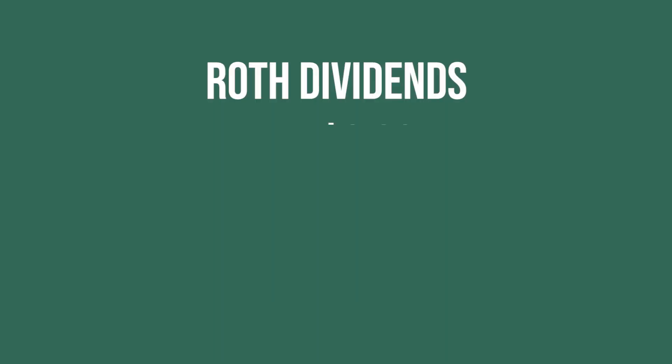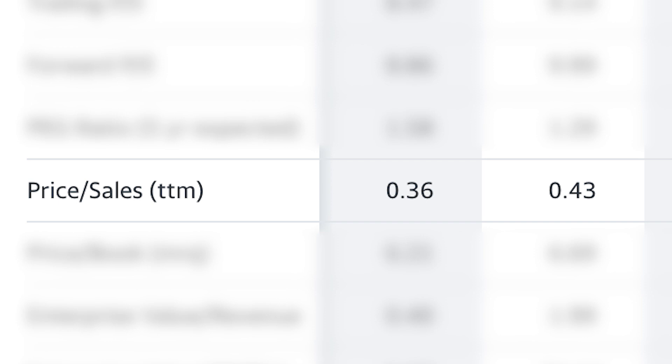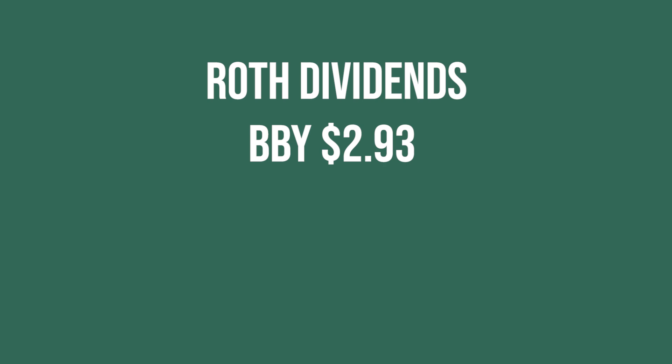Moving on to my Roth dividends, the first company that paid me was Best Buy and I received $2.93 from them. This is a company I started buying earlier this year and I'm very bullish on Best Buy. Their financials are really good, their valuation is insane — super low PE, price to sales is really low. It's not a flat company either. It is a company I should probably be buying more of and I'm fairly confident in them.